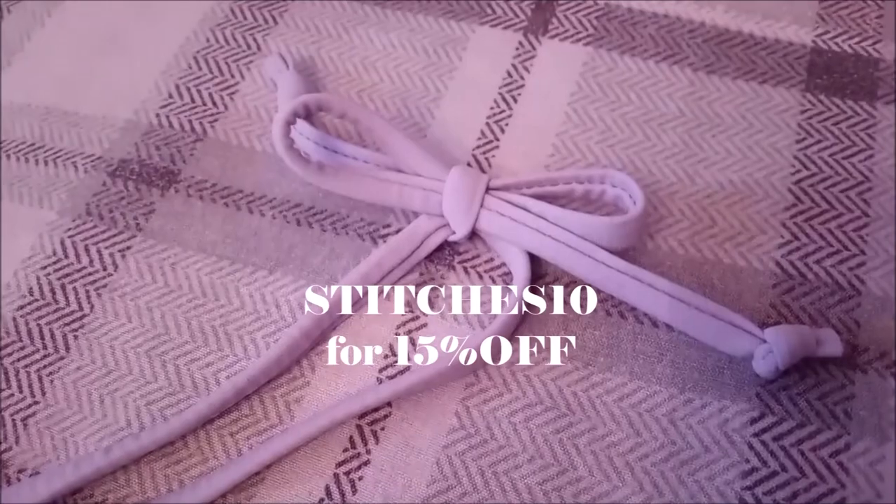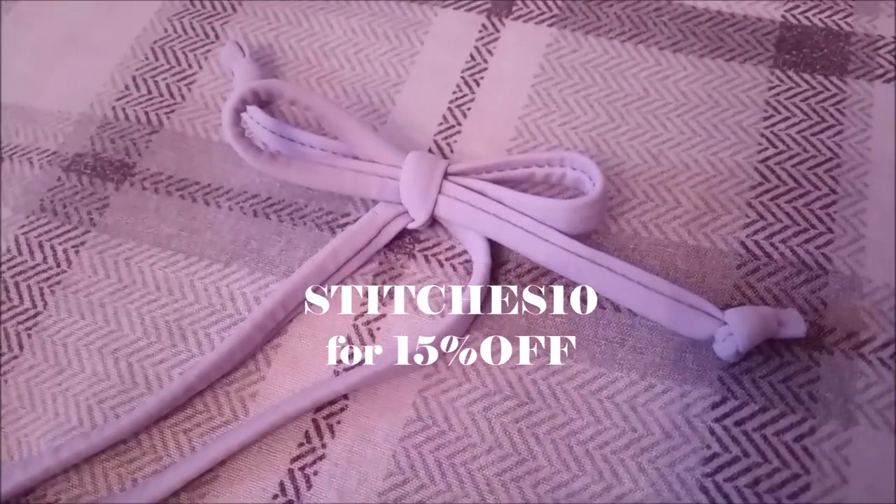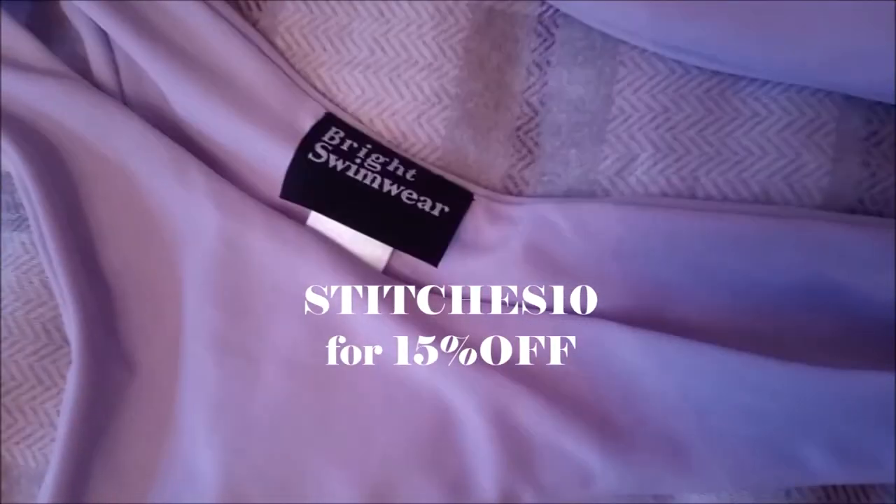You know what, just tell your friends — tell all your friends to use my code so they can get some discount too. Everybody's always searching for codes; I'm giving you one: STITCHES in all caps, 15% off. Use my code — you can save some cash.